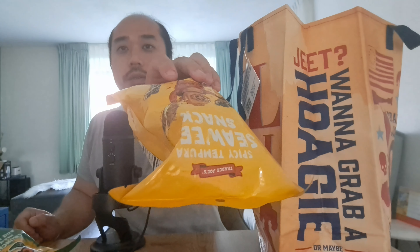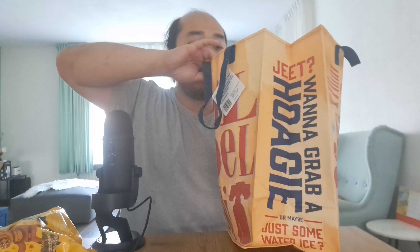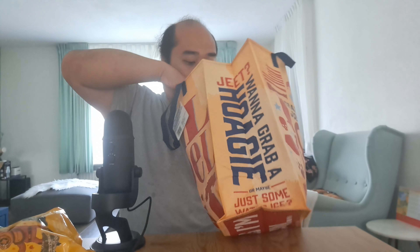We also have a lot of spicy tempura snacks - she knows I love this seaweed snack. Let's see very quickly - she didn't try this before, I said to her this is delicious, so she got me one more bag. Nice, let's see if we have more.